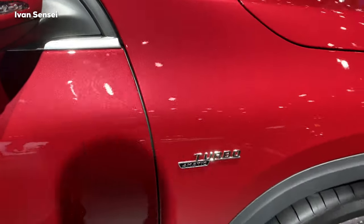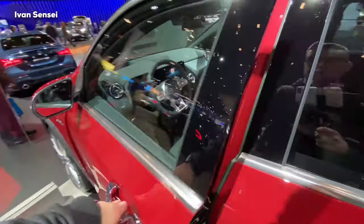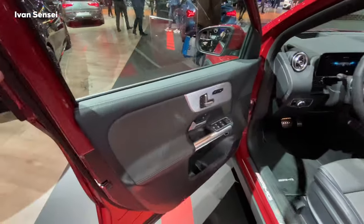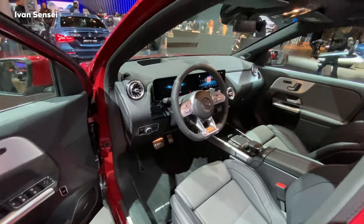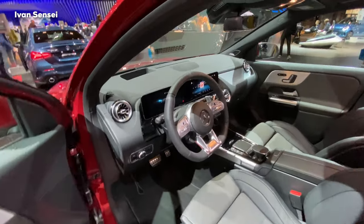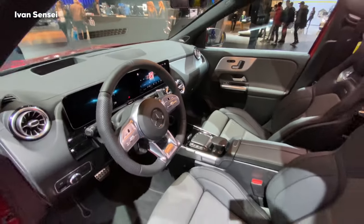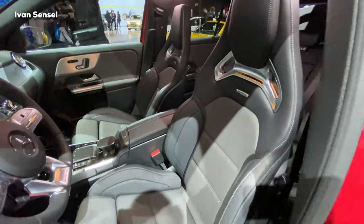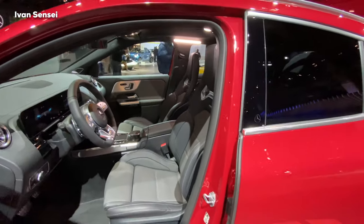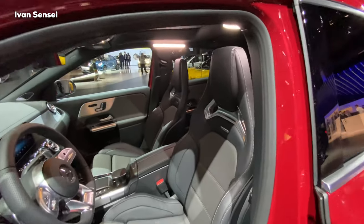There is a Turbo badge and 4MATIC badge on the front fender. Inside, we can see the beautiful MBUX display — two displays — and AMG performance seats with a leather trim option. The two-tone upholstery is light gray and dark gray, which looks really gorgeous.